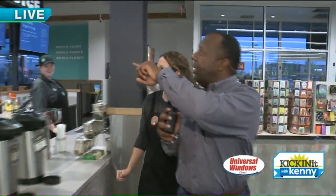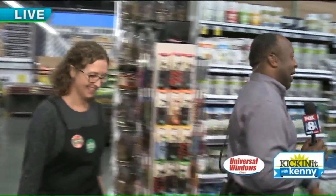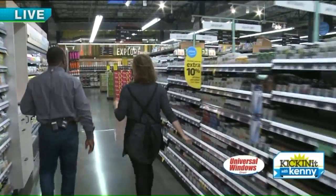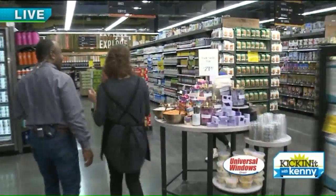Thank you so much. I've been drinking the dark chocolate mocha. So we're going to come over here — we're in our Whole Body department, where it's got everything from body care, vitamins, supplements, clothing, and lifestyles. We try to have a one-stop shop for everything you need.